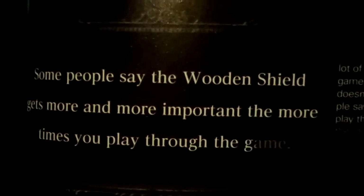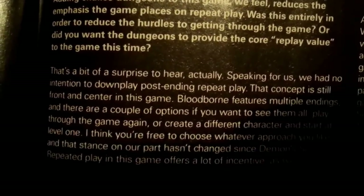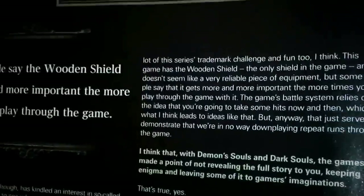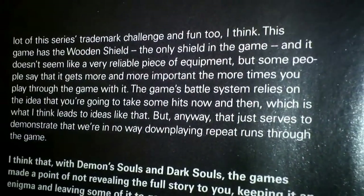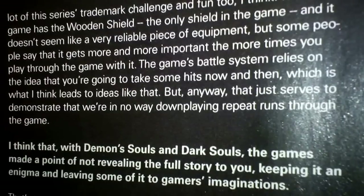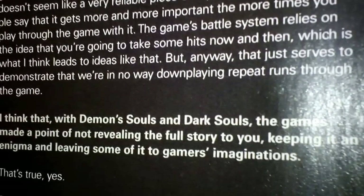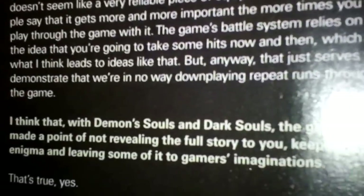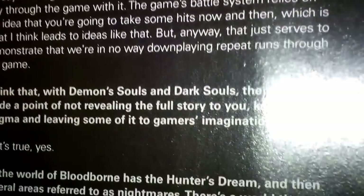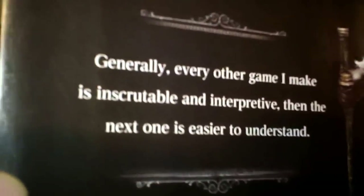People say the wooden shield gets more and more important the more times you play through the game — why is that? According to the interview: 'The game's battle system relies on the idea that you're going to take some hits now and then, which is what leads to ideas like that, but it just serves to demonstrate that we're in no way downplaying repeat runs through the game.' That really wasn't the explanation I thought we might find on the wooden shield.